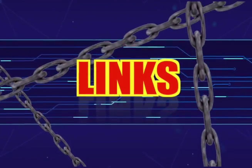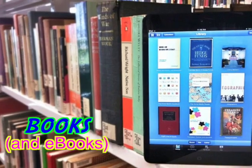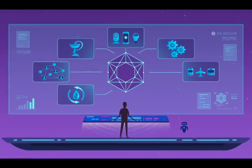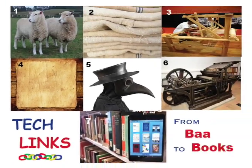Welcome to Tech Links! From this to that. Let's look at the links of where objects come from to better understand our lives today. This true story shows how tech connects from baas to books.